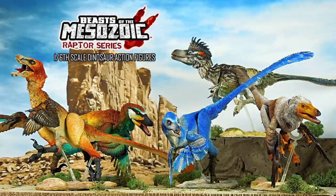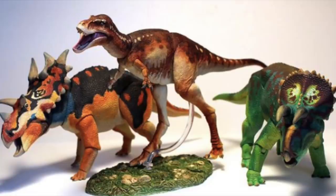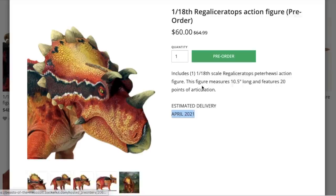The Beasts of the Mesozoic line is divided up by series focusing on specific dinosaurs. The first series kicked off on Kickstarter in 2016 with the Raptor series. This latest series is the Ceratopsians, and we're already into wave two. We also have a Tyrannosaurus series to look forward to in the future. The wave two Ceratopsians are available for pre-order with an estimated delivery in April, and I'll leave links to Creative Beast Studio in the description. A giant thank you to David for sending these big boys over for me to review.